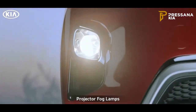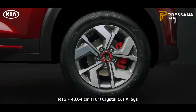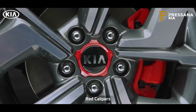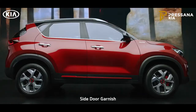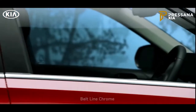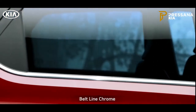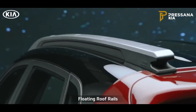The projector fog lamps improve safety and add elegance to the car. The R16 crystal cut alloy wheels with red accents on black wheel caps and red front calipers have a striking contemporary presence, imparting an aggressive stance. The plush chrome door handles along with beltline chrome deliver a style statement, while the floating roof rails are sheer head turners.